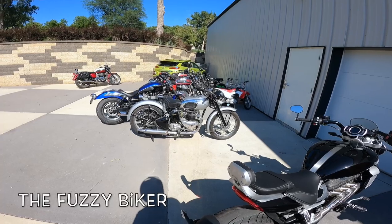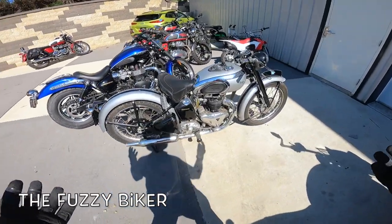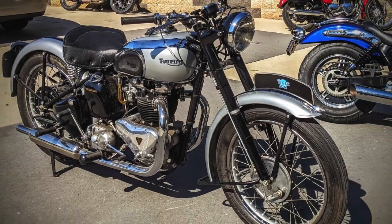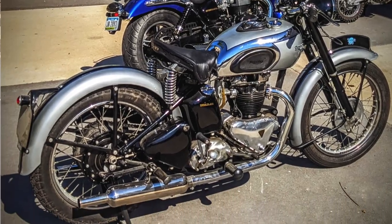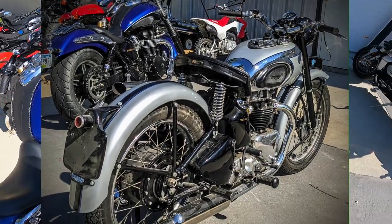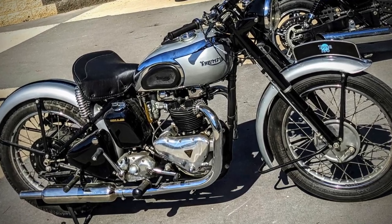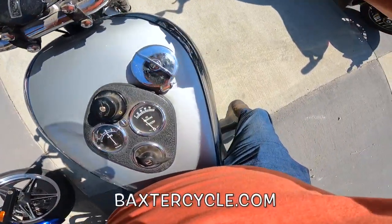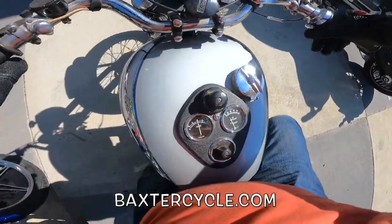Howdy y'all! Fuzzy Biker here at the Mighty Mini Triples of Marnie, Iowa with Baxter Cycle. Look what we've got in front of us — this is a video of opportunity. We are gonna take this thing for a ride. This is a 1948 500cc Triumph T100, and I'm gonna see if I can get it to start first. If I can get it to start, I can ride it.